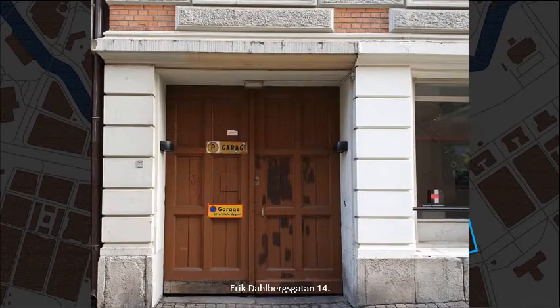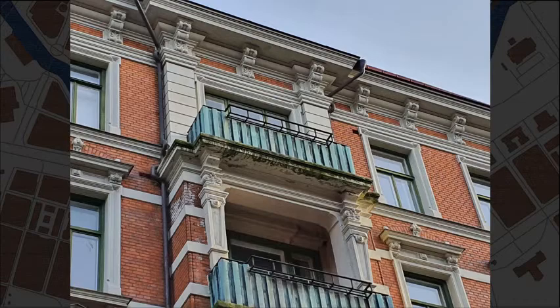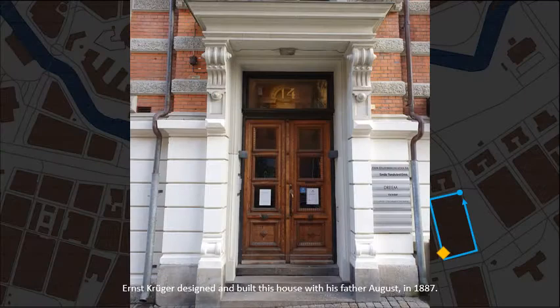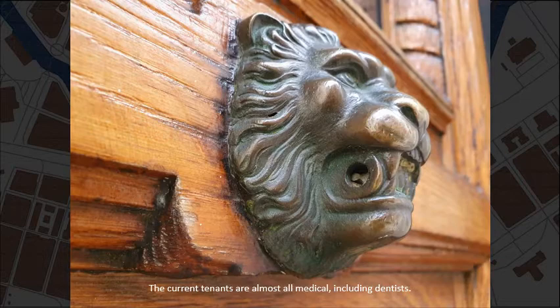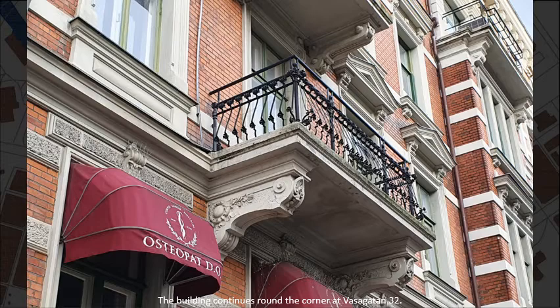Erik Dahlbergs Gata, number 14. Owls on the prowl. Ernst Kryger designed and built this house with his father August in 1887. The current tenants are almost all medical, including dentists. The building continues round the corner at Vasa Gata, number 32.